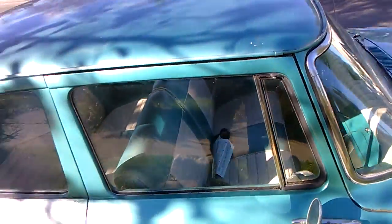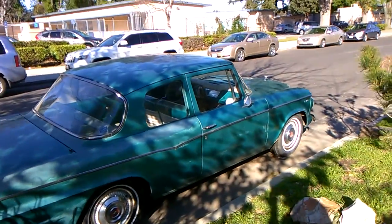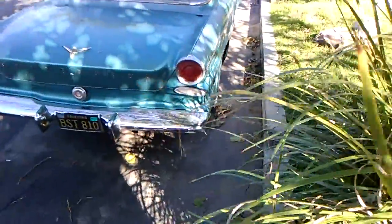Perfect condition Studebaker. It's even the same aqua mist color as your Rambler, I think. It looks like it's got a similar interior — in fact, a padded dash. And that is an original car.